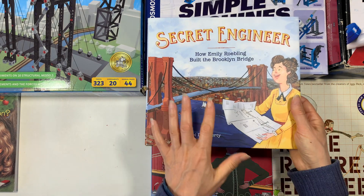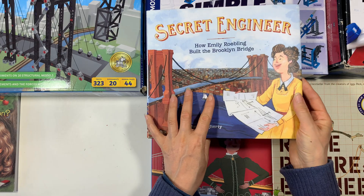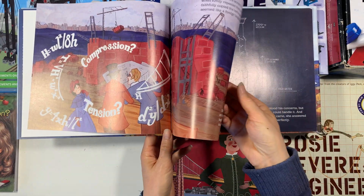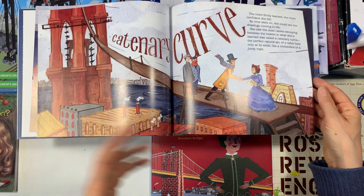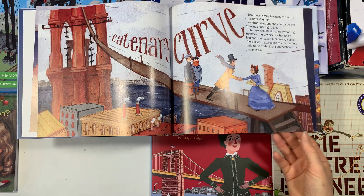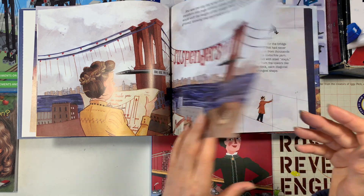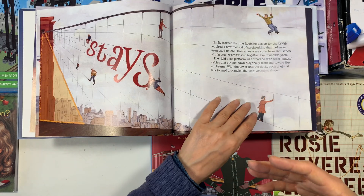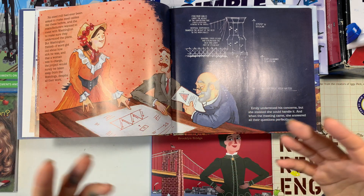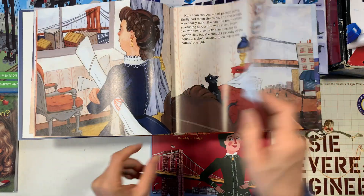'Secret Engineer' is similar to 'How Emily Saved the Bridge.' This is another biography about Emily Roebling. I will take as many biographies and picture books about any scientist, any person who's made a difference — but especially for women. Even though this is the same kind of book, it happens often in our homeschool that I'll have multiple books about the same person. I include them because I find them to be really valuable resources.